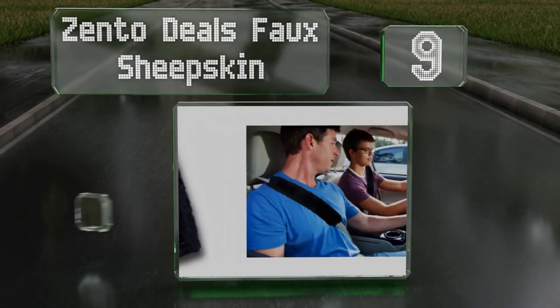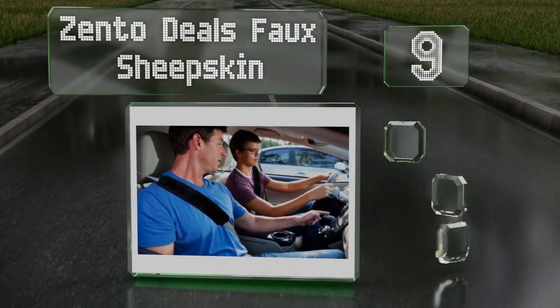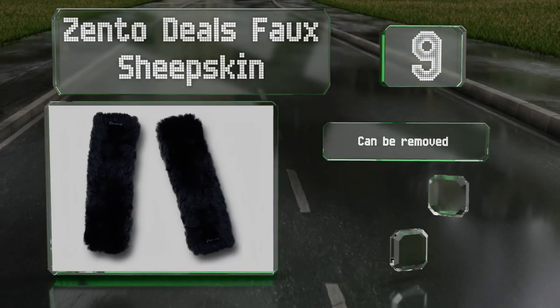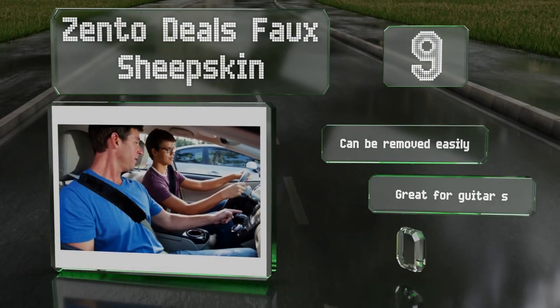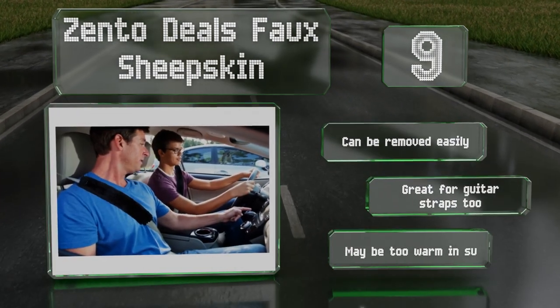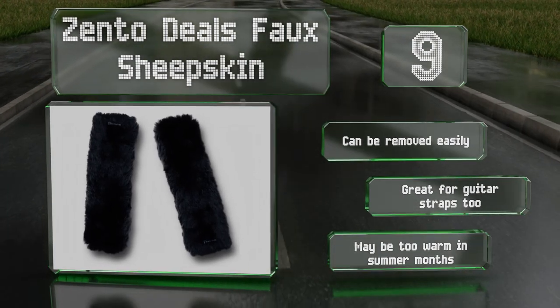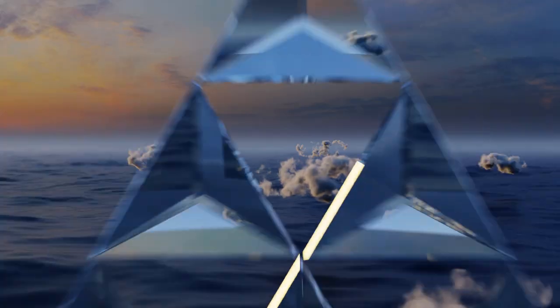At number nine, the Zento Deals faux sheepskin is a budget-friendly choice for preventing friction on your neck when driving. People find it soft without being too bulky, and you get two in each pack so both you and your passenger can enjoy the ride. It can be removed easily and is great for guitar straps too, but it may be too warm in the summer months.